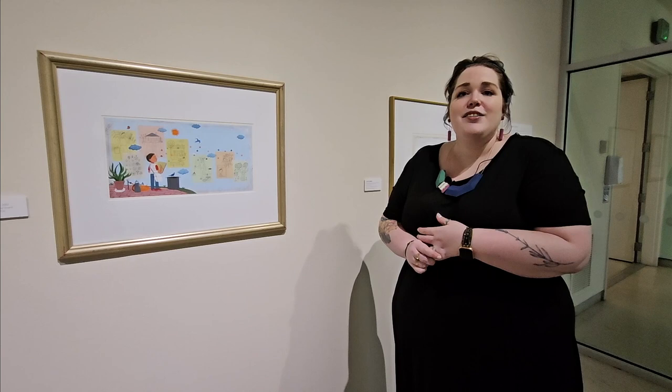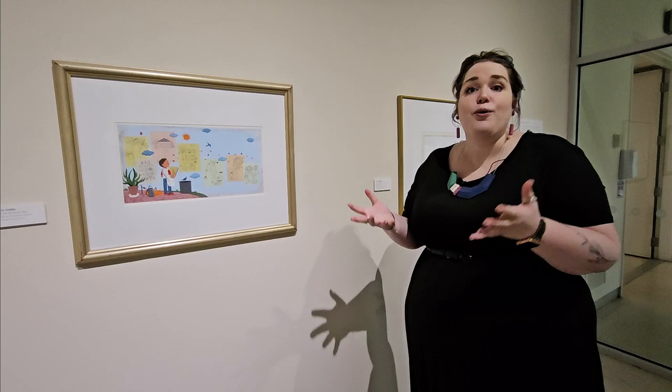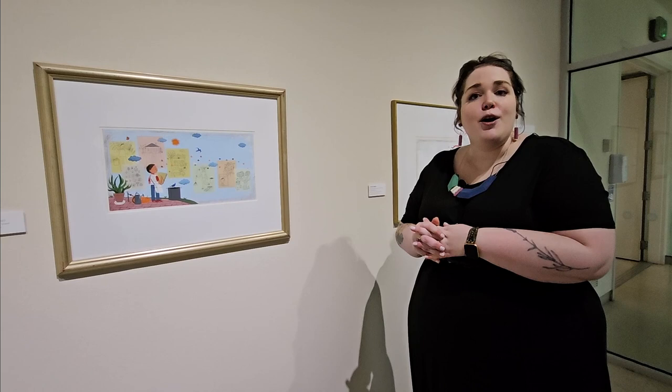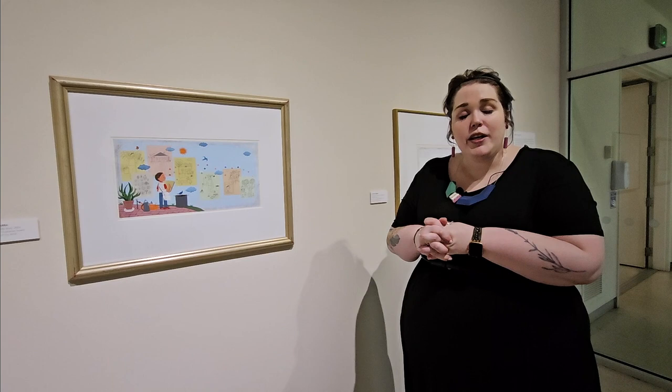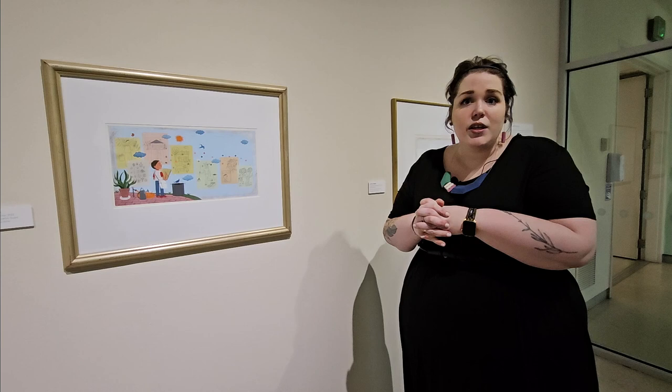Now you will most likely watch a video and an art assignment project after this tour where you're going to design your own garden, so I know you'll all do amazing. I hope you enjoyed this tour of John Parra's work, and I hope if you get a chance you'll be able to come see the work in person. There are all of the illustrations, and there are even some sketches and blueprints in the exhibition. Hope to see you here — bye!